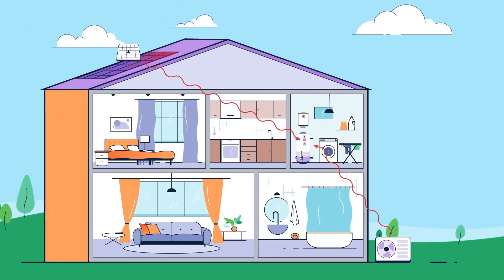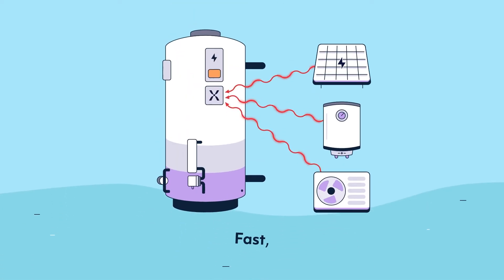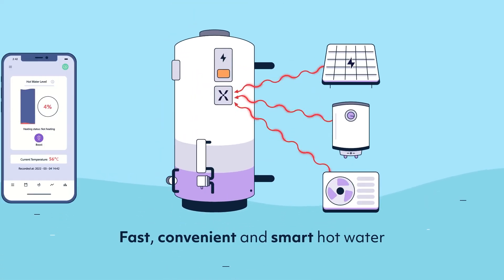So whatever the energy source and size, Mixergy delivers fast, convenient and smart hot water for any build type.